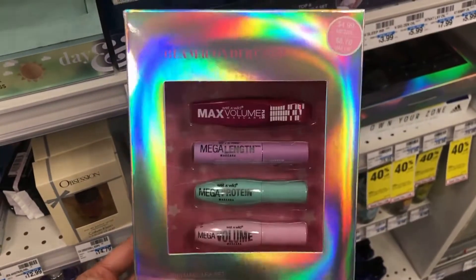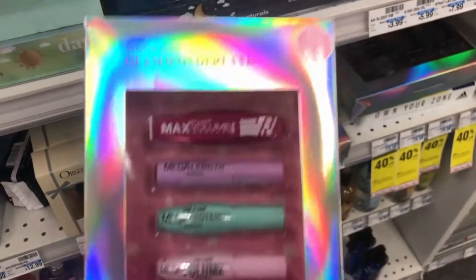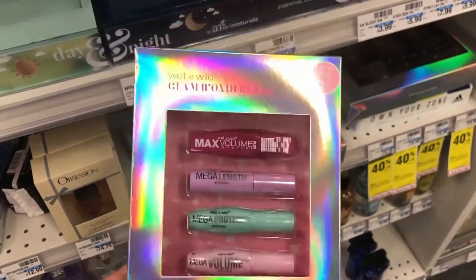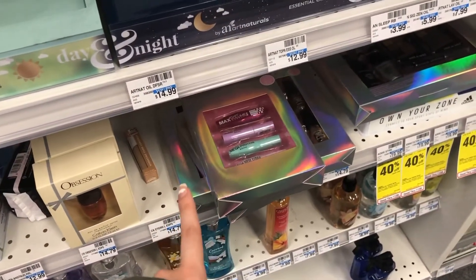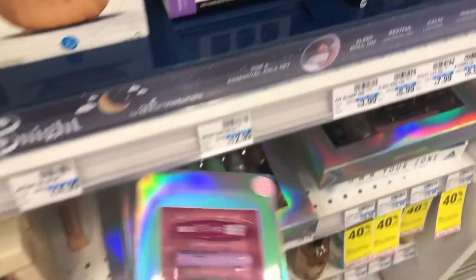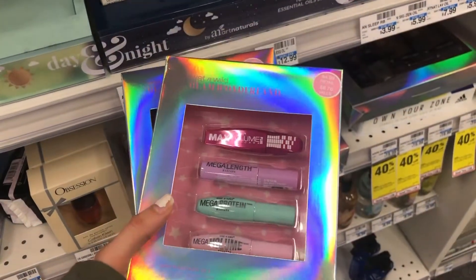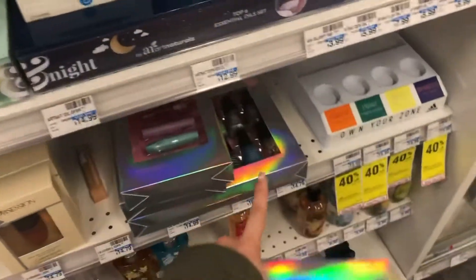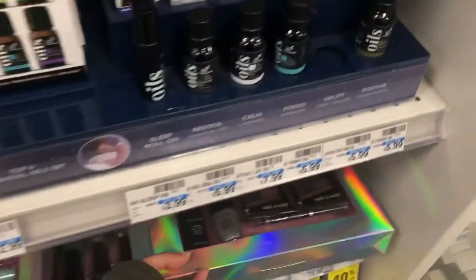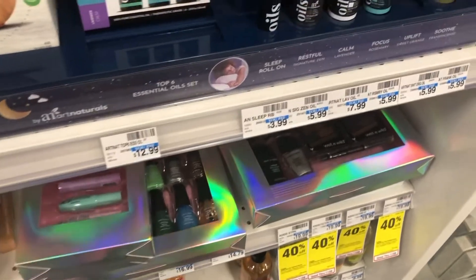An awesome deal is to use the $3 off $15 cosmetics CRT and buy three of the smaller $4.99 sets to reach the $15 threshold, making it completely free — or even a $1 money maker if you have that $4 CRT. Another scenario is to buy two of the bigger $9.99 ones, which would come out to about a dollar for both, or 50 cents each. I decided to get a bunch because I needed some little gifts for my cousins.